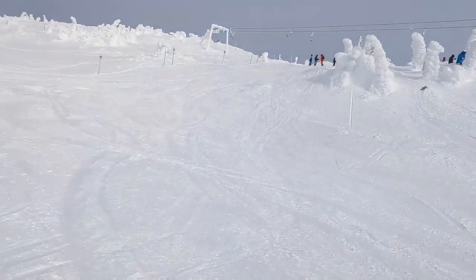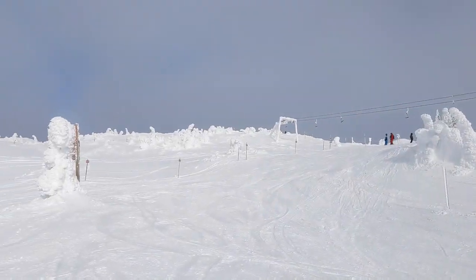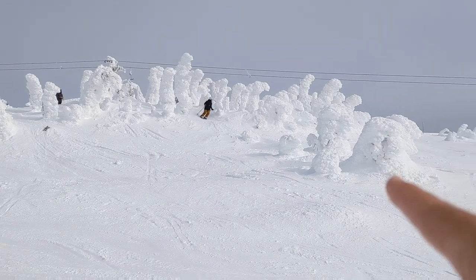Aloha guys! Thought I'd give you a little tour of what I'm calling home these days. So this is the top of Big White. These things here,